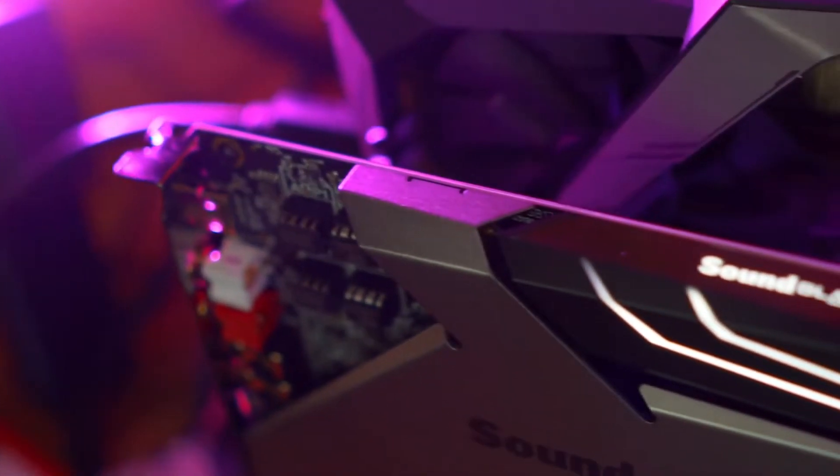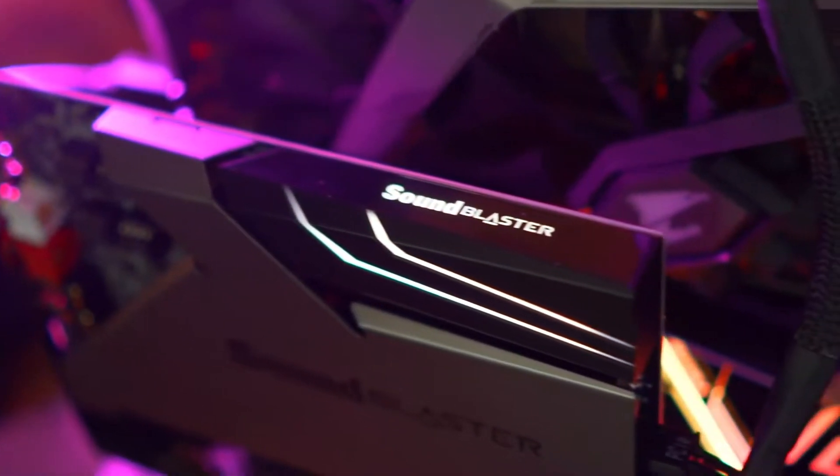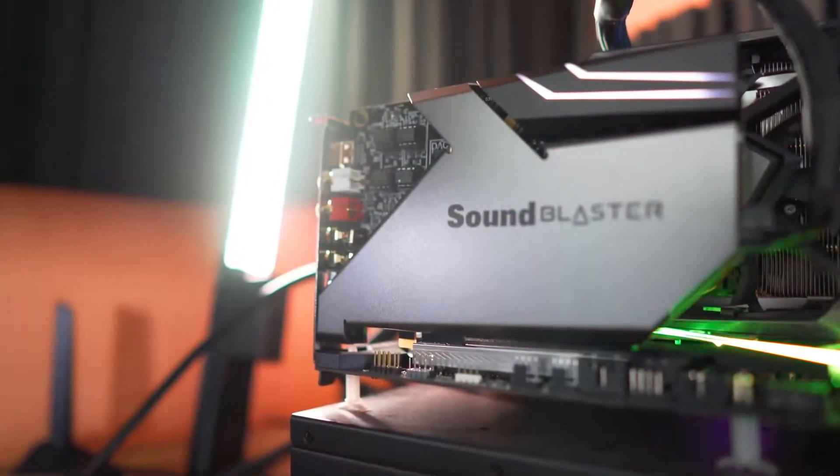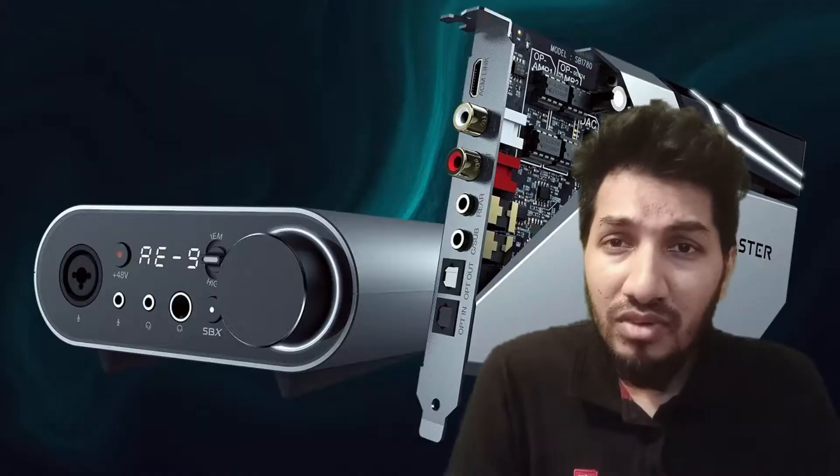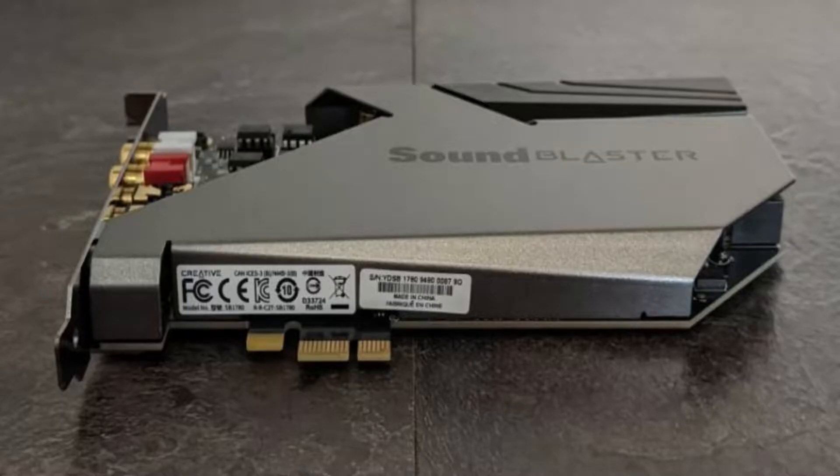The suite also includes Crystallizer for dynamic range and Bass for a bigger punch on the low end. CrystalVoice technology enhances voice for clear recordings and game voice chats. On top of that, the A9 also supports Dolby Digital Live and DTS Connect encoding.